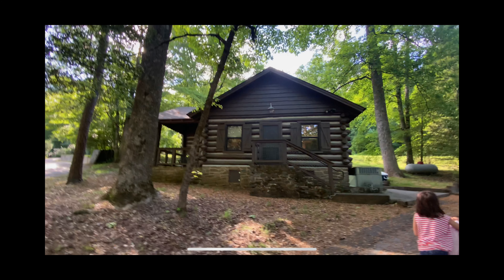We ended up renting Cabin 34 while we were there. We didn't take the pop-up only because we made these reservations before we bought the pop-up, but I'm sure we'll be back with the pop-up as well. Cabin 34 was right across from the lake, so the views were amazing, and we'll share some of those pictures and footage on here.